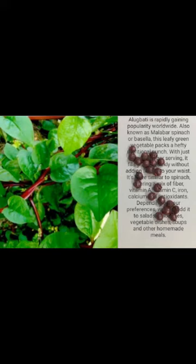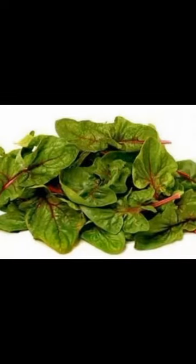Elugbati is rapidly gaining popularity worldwide. Also known as Malabar spinach or Bercela, this leafy green vegetable packs a hefty nutritional punch. With just 19 calories per serving, it fills you up quickly without adding inches to your waist. It's quite similar to spinach, offering a mix of fibre, vitamin A, vitamin C, iron, and antioxidants. Depending on your preferences, you can add it to salads, smoothies, vegetable dishes, soups, and other homemade meals.